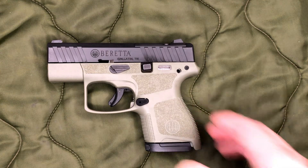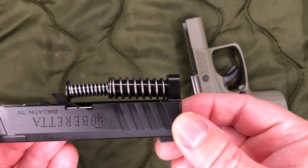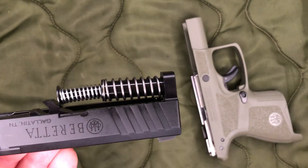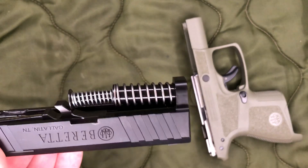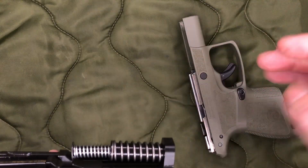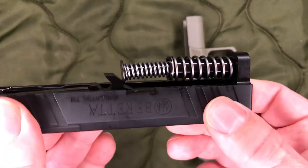One last thing worth pointing out: I see a lot of people complain about the guide rod and seem concerned that their guide rod has a funky little curve. They all do that — from all the videos I've watched, people have pointed this out and it is pretty normal for the APX Carry. So if you get one of these and see that, you're not looking at a defective part. Just make sure you get it all the way seated down — I've seen cases where it's not fully seated and the slide kind of hesitates to go forward.